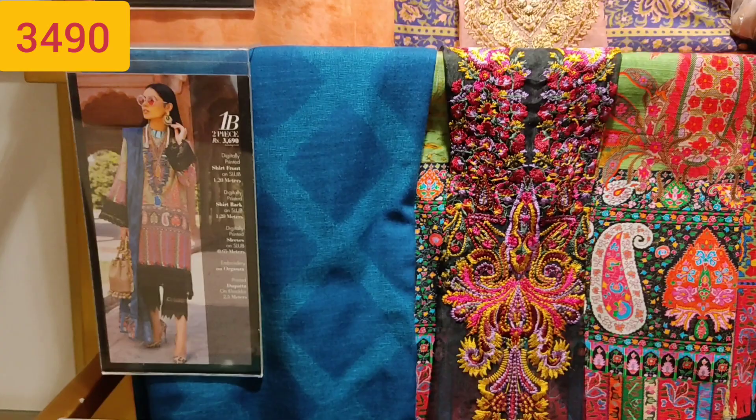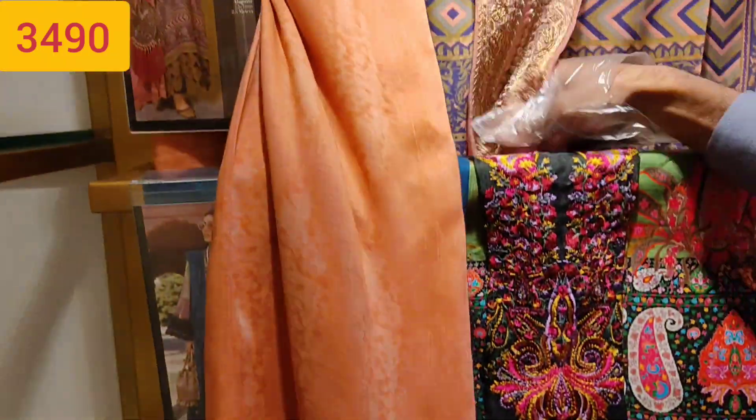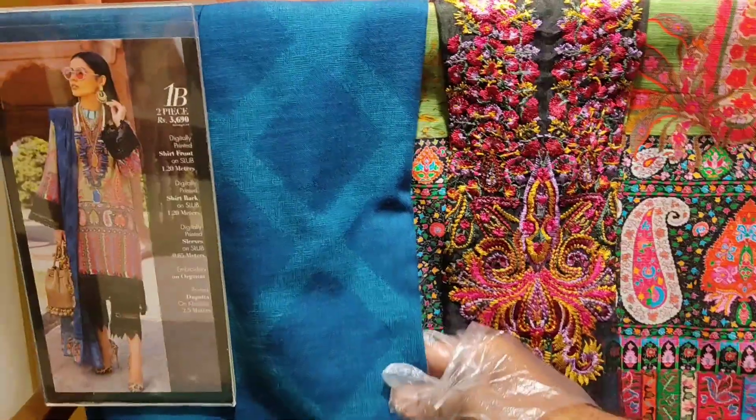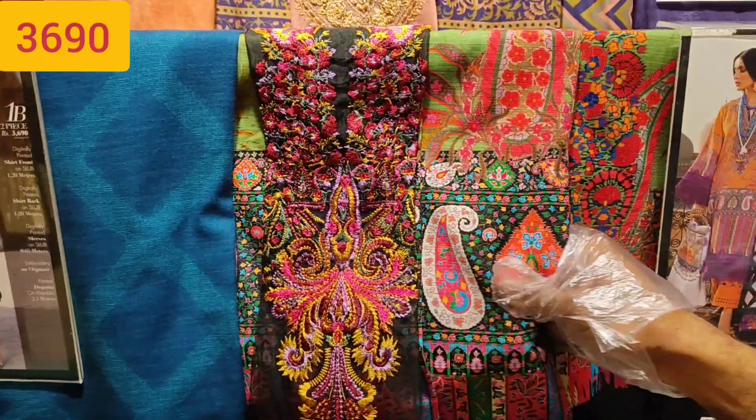That first one is Khadr's. And what I am going to show now — this suit is Leland's suit. Look at the dupatta, look at the shirt. It was embroidered at the neckline. And this is Khadr's suit.